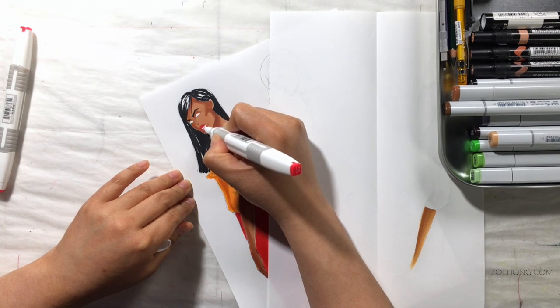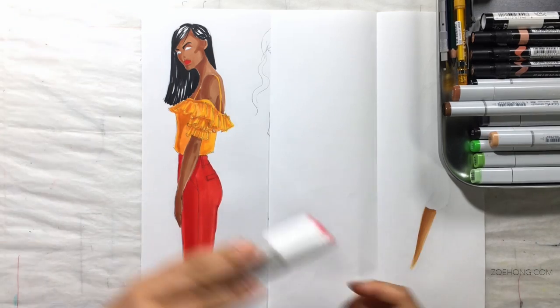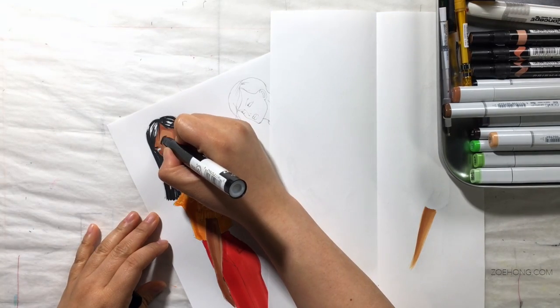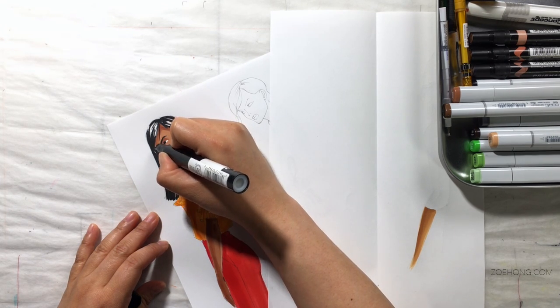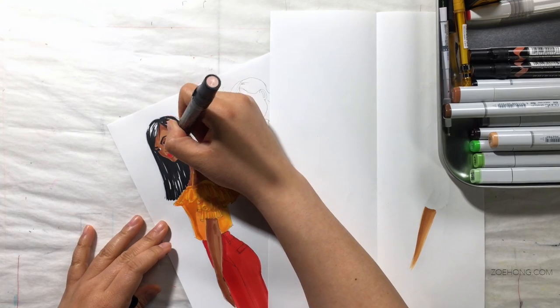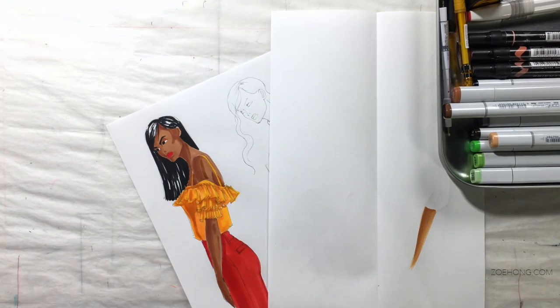That's literally what it is. That is the only way you're going to get better, the only way you're going to be a quote-unquote legit illustrator — whatever that means. The only way you're going to get good is if you go get some markers and you start markering. The only way you're going to get good at watercolors is if you go buy some watercolors and start watercoloring, et cetera. You get my point, right?